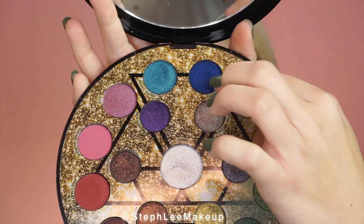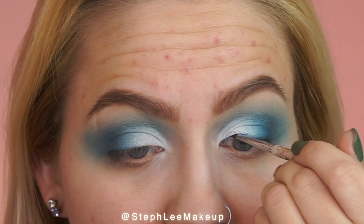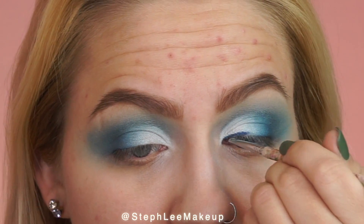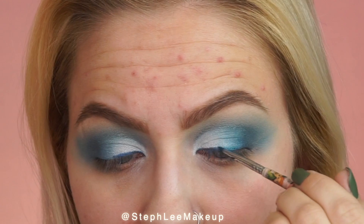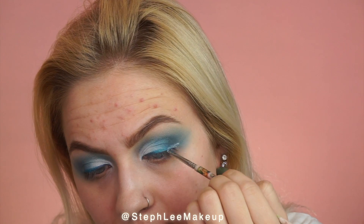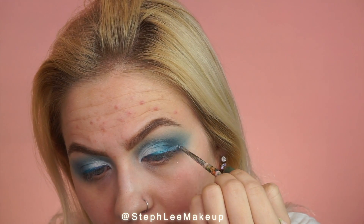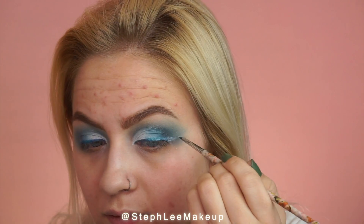Then I'm going in with my Urban Decay Elements Palette and I'm doing the complete opposite for the liner. I'm starting with the dark blue and as I work out, I'm getting lighter. So I go in with the light blue and then the white — I forgot to show that, sorry guys — and just doing an outline of the liner.